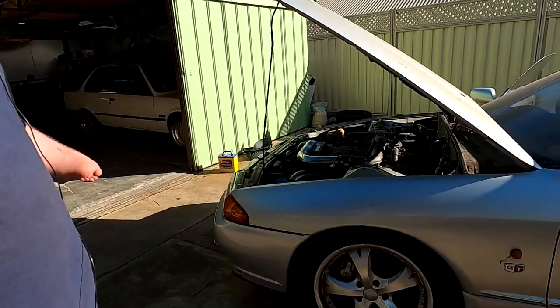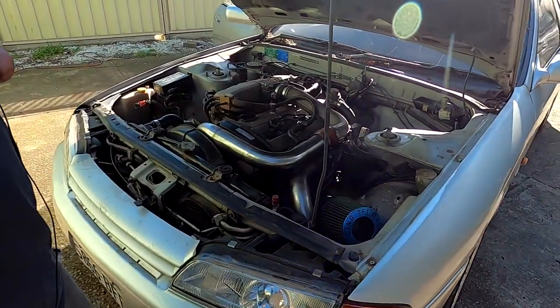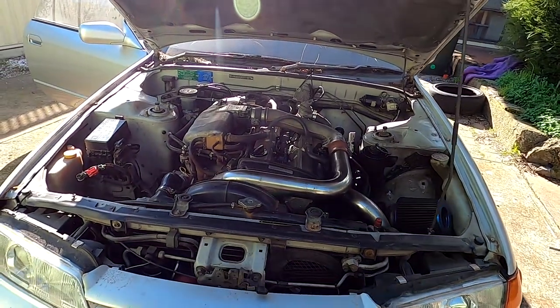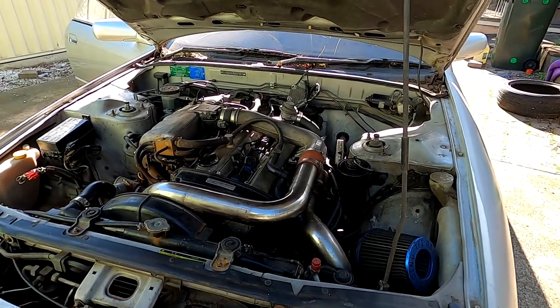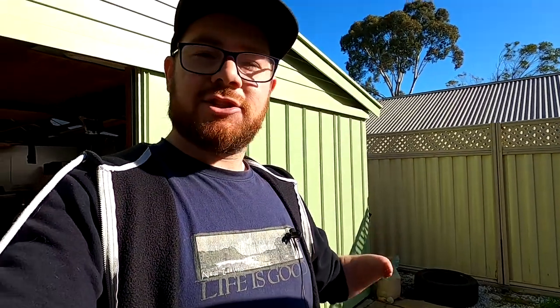Coming up to the front - it's an RB20 Turbo, with a front mount intercooler, Spitfire coil packs, and a pod filter. Otherwise it's stock standard. I know it has some issues: when it starts up it misses for a little while before it gets going and it doesn't rev cleanly, so we'll have to figure that out. Probably most importantly with the engine, it's drinking water. Todd stopped driving it because he suspected head gasket issues, so at some point we're going to have to figure out where that water's going.